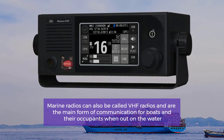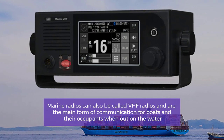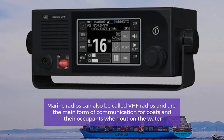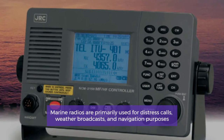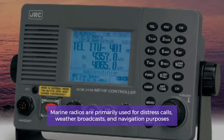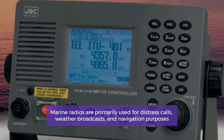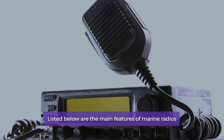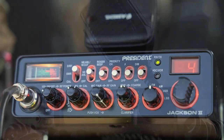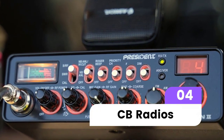Marine radios are used for what one would expect — boating. Marine radios can also be called VHF radios and are the main form of communication for boats and their occupants when out on the water. Marine radios are primarily used for distress calls, weather broadcasts, and navigation purposes.